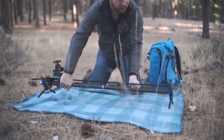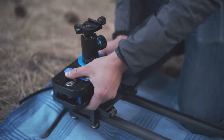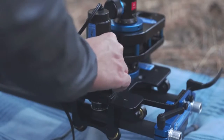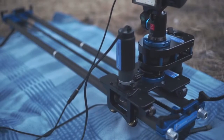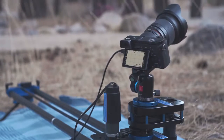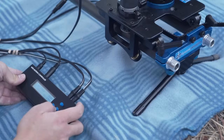Most of the footage you see here was made using Dynamic Perception's Stage 1 Slider and Stage R Rotary Axis. The combination of these two tools is perfect for time-lapsing the Milky Way because we get side-to-side motion with the Stage 1, and the Stage R lets us rotate the camera to track the Milky Way as it moves across the sky. Both axes and our camera will be controlled entirely by the MX3 motion controller.